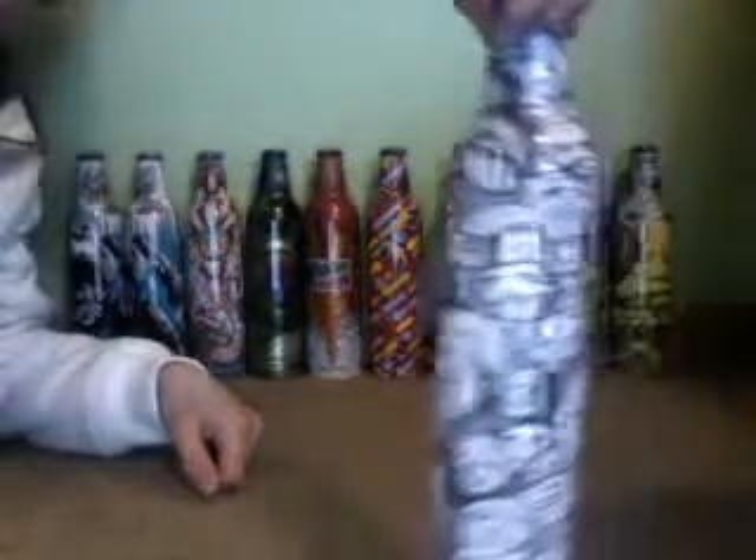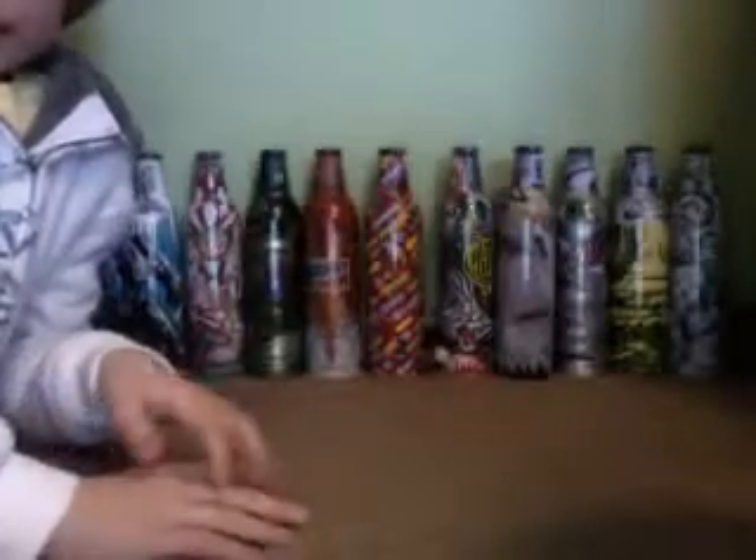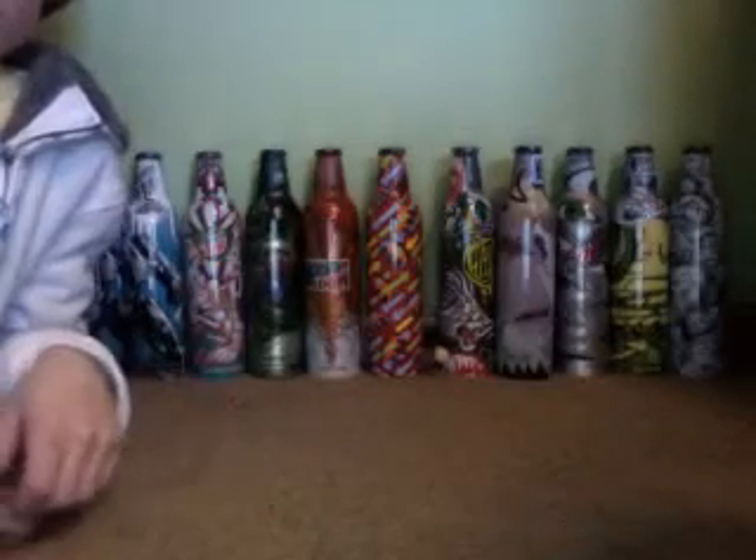And lastly, Happy Heads. And those are all the bottles that I got from this year. I just started collecting. Pretty good. Subscribe!